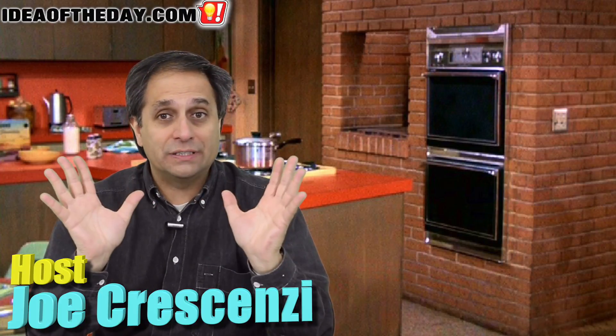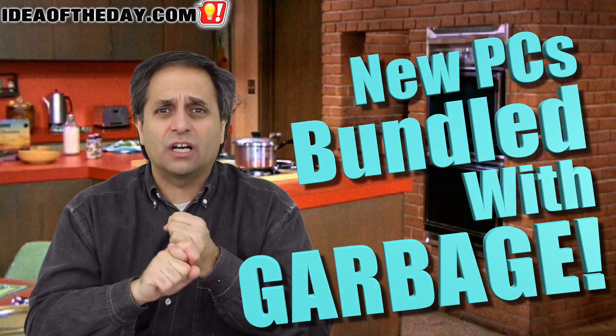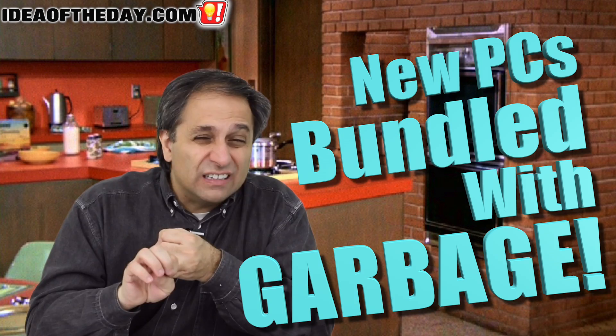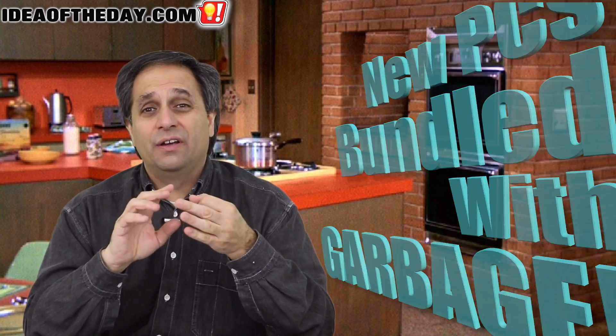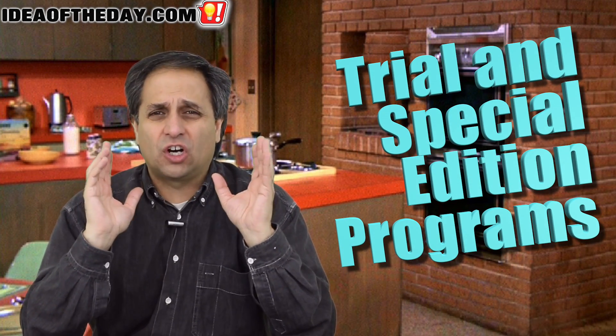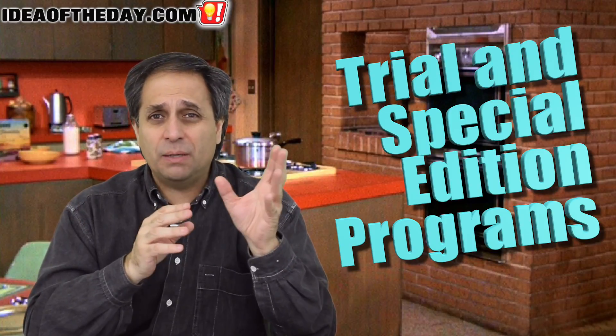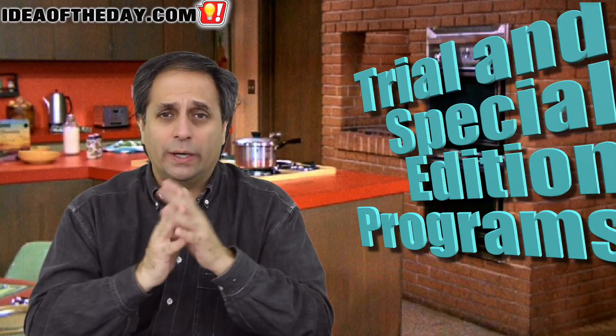Don't you just hate opening up a brand new PC? You've got a brand new Dell, you order it, you buy it in the store, and you take it out of the box. As soon as you boot it up, you notice it's bundled with all sorts of garbage — trial software, limited edition versions of software. You've got to get rid of it if you know what you're doing. And some people don't, to be honest with you. Some people have no idea how to get rid of it.